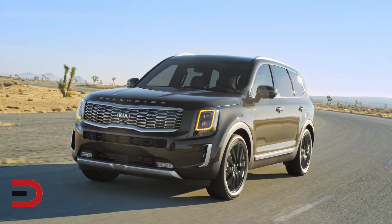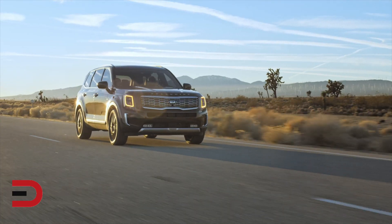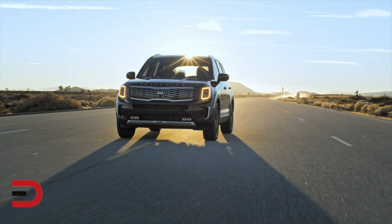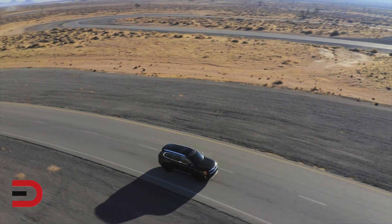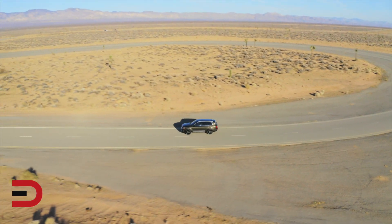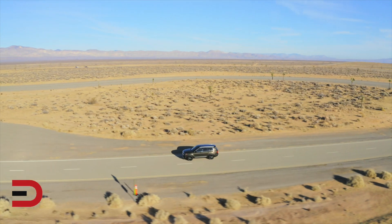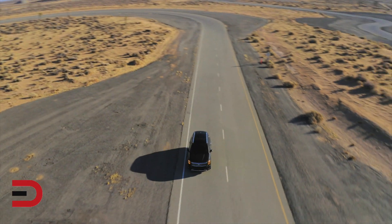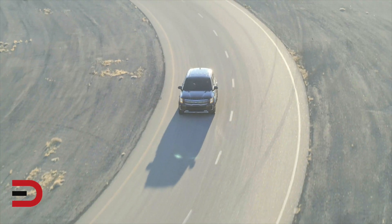The Telluride comes in four trims. The most popular is the SX all-wheel drive, which starts just over $45,000. It has a 3.8-liter V6, 291 horsepower, 262 pound-feet of torque, connected to an eight-speed automatic with front-wheel and all-wheel drive available. It can tow up to 5,000 pounds, has an 18.8-gallon fuel tank, and EPA estimates put it at 20 city, 26 highway, for a mixed driving number of 23.